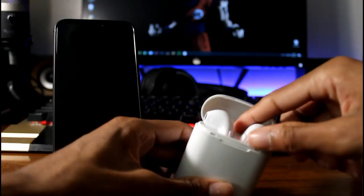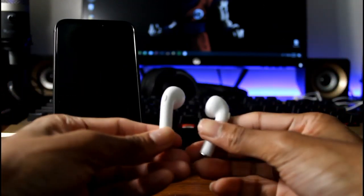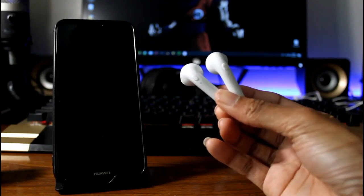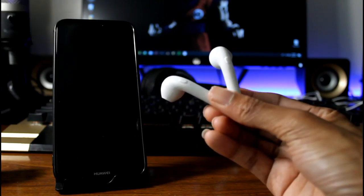My problem with this one is the sound quality wasn't that great, but it does come with a charging case and it does hands-free calling. The only downside was just the sound quality. Other than that, the charging case was really nice and it was a pretty all right product overall.